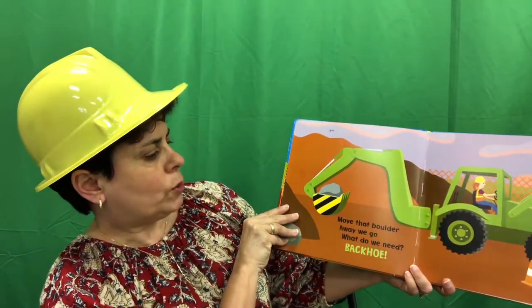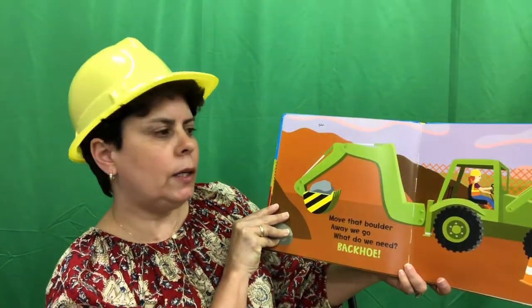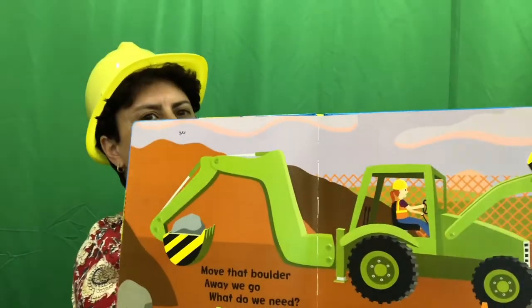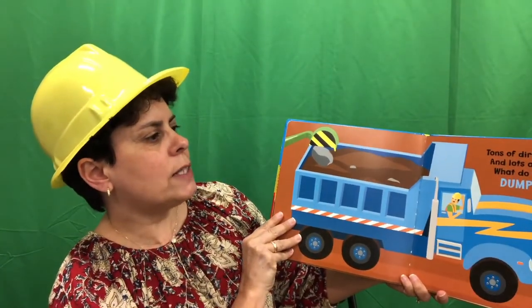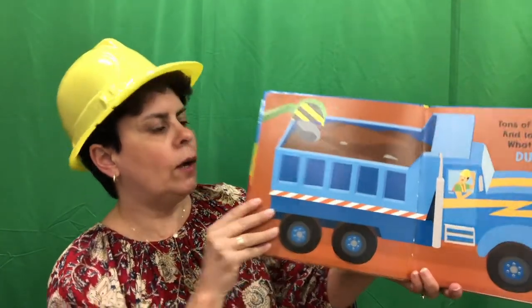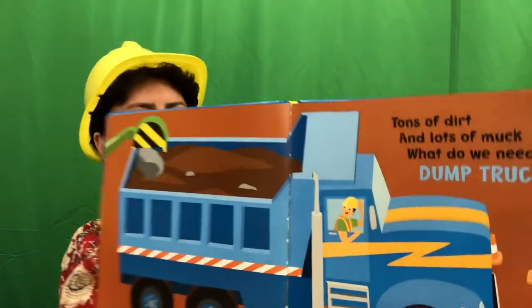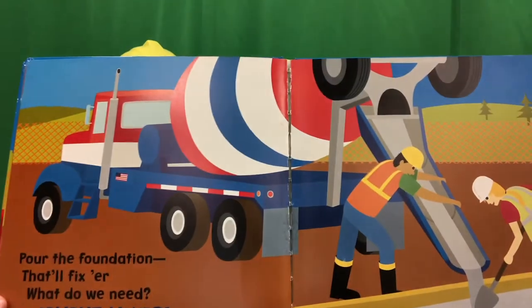Move that boulder. Away we go. What do we need? We need a backhoe. Tons of dirt and lots of muck. What do we need? A dump truck. Pour the foundation. That'll fix her. What do we need? We need a cement mixer.